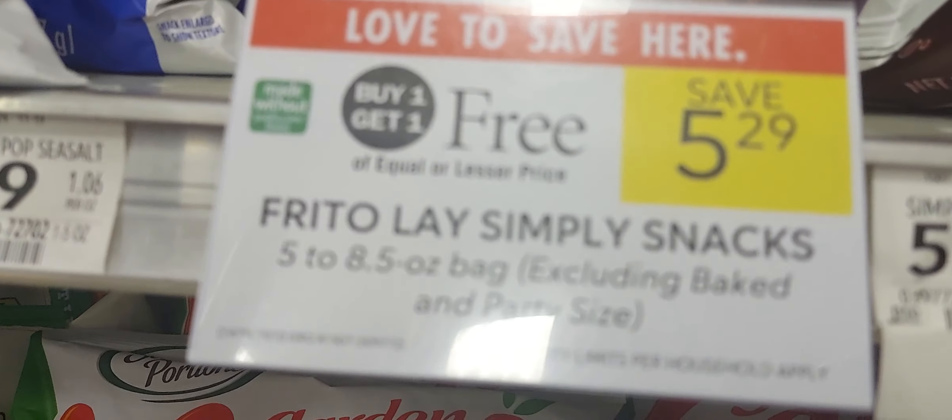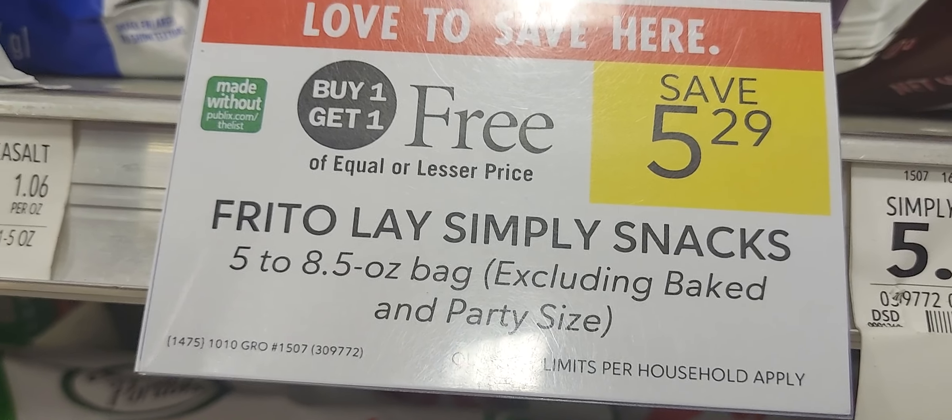The Cheetos Simply are buy one get one at $5.29. We have a dollar off, leaving you to pay $4.29 for two.